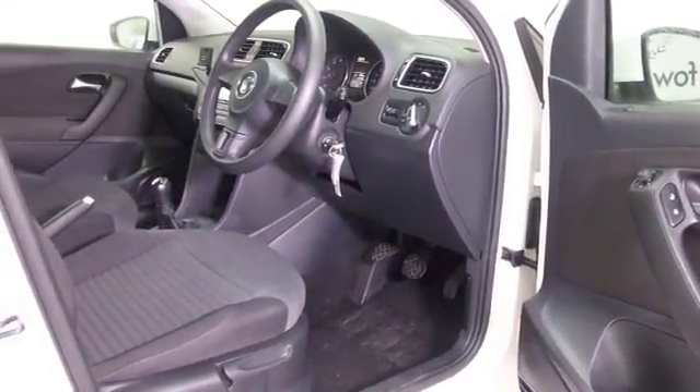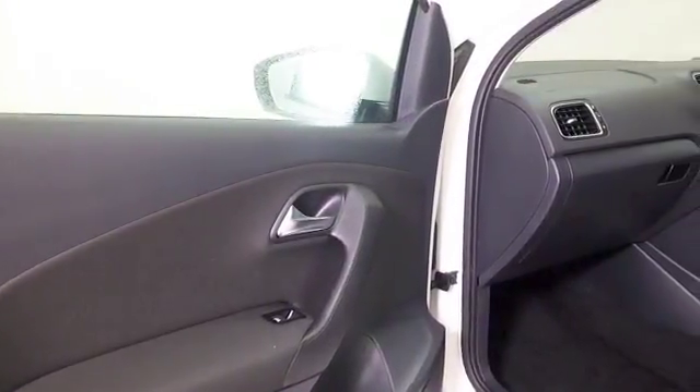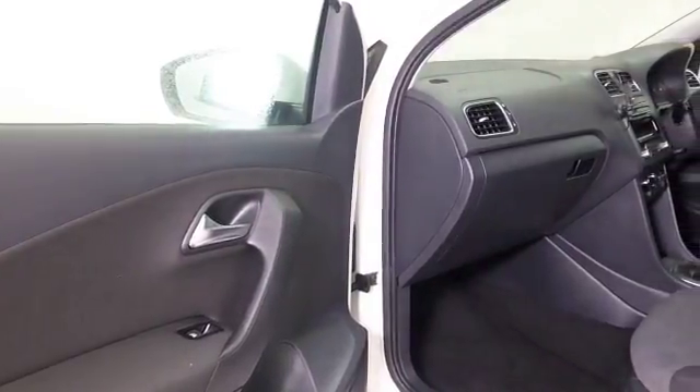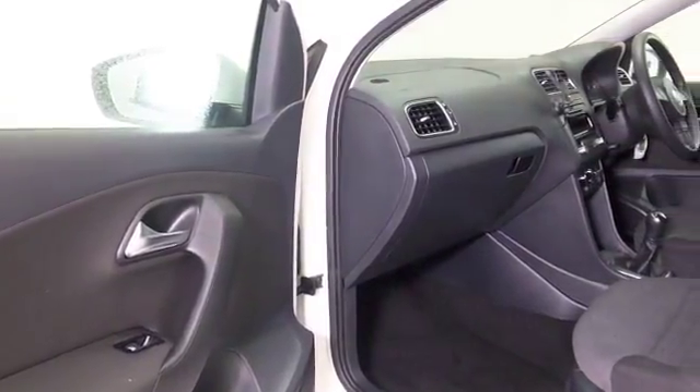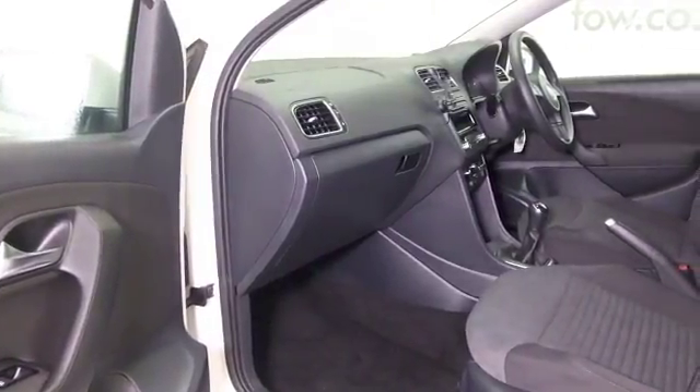Really nice cabin — I think you'll find this will fit you like a glove. Cloth seats, airbags, aircon, cruise control, parking sensors and alloys. And you can expect really good fuel economy, around 50 miles to the gallon combined.